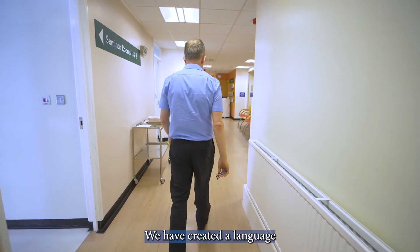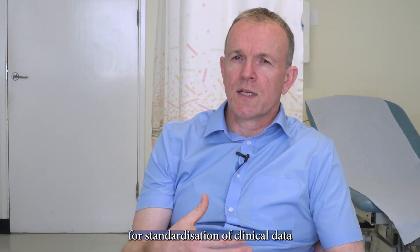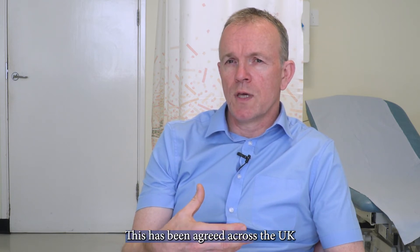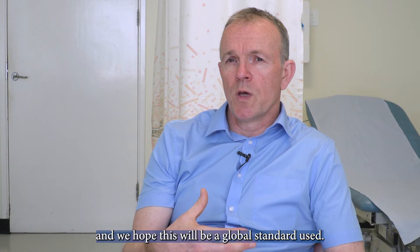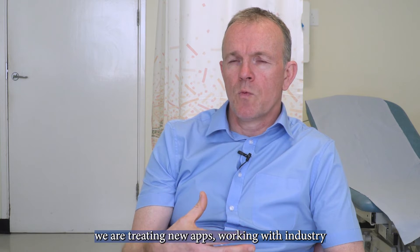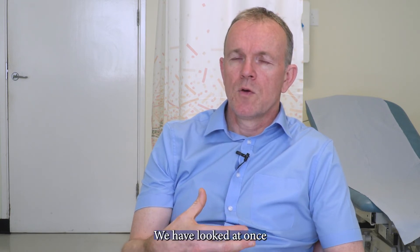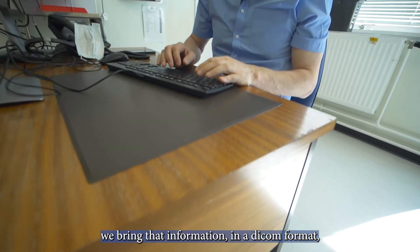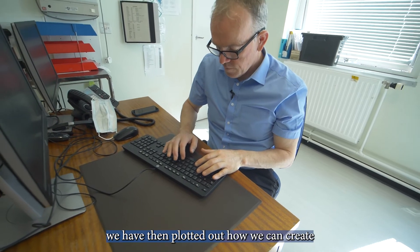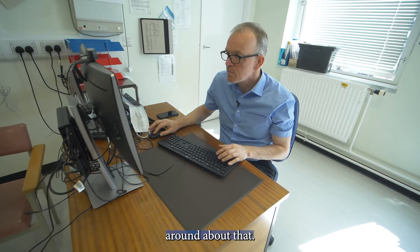We have created a language for standardization of clinical data so it can all be brought in in the same fashion. This has been agreed across the UK and we've very much led this, and we hope this will be a global standard used. Using these standards we're creating new apps working with industry, and those apps will have the standardized information coming in. We have looked at once we bring that information in a DICOM format, we have then plotted out how we can create very large databases, national databases, and worked out the technical architecture around about that.